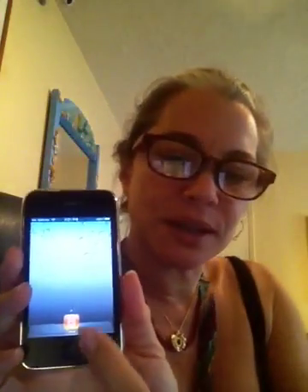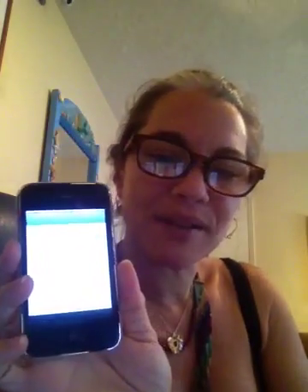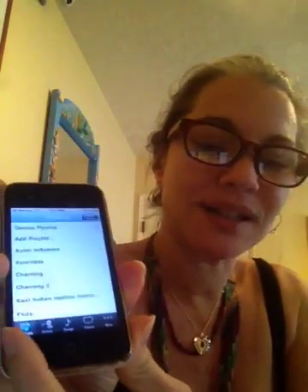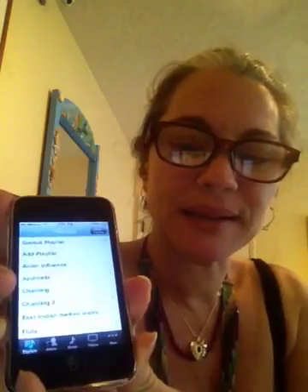You click this button and what we have done is populated it with many playlists and albums. On the bottom it has playlists, albums, songs, and so on. It's easy to just go to the playlists.